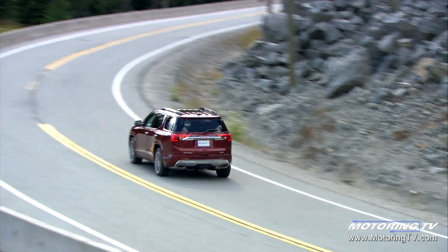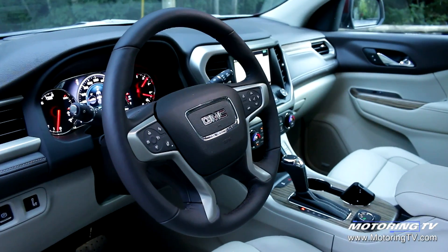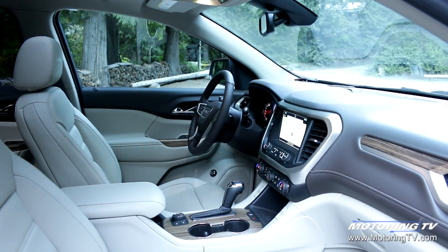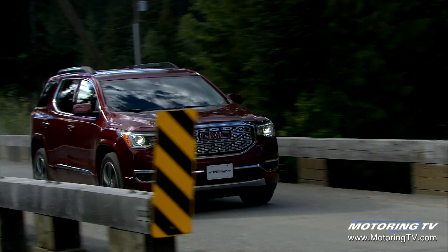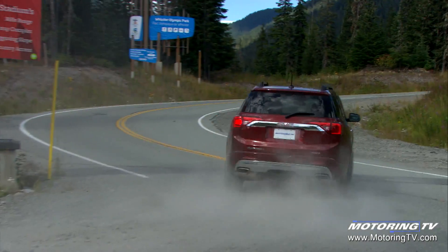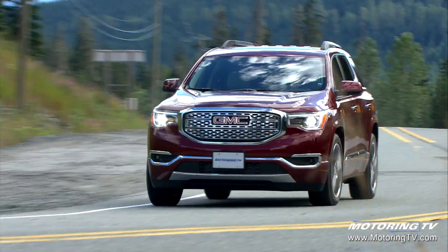I'm excited for people to experience the new Acadia — both the size difference in the vehicle, the refinement, and the quality that's been put in throughout the interior and exterior design. I think our customers, both old and new, will be very surprised and very pleased with the new product. Should the competition be worried? I would take note. I think they want to probably go back to the drawing board and take a look at what we've done, absolutely.